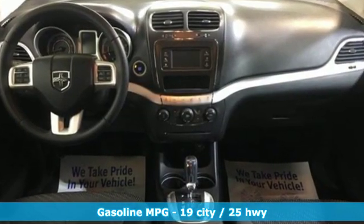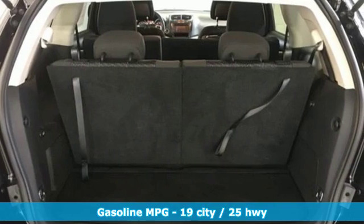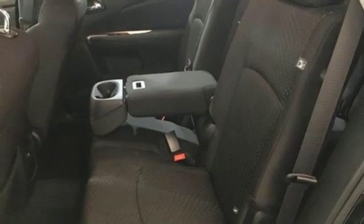Inline 4-cylinder engine, Dual Zone Climate Control, External Memory Control, Auto Dimming Rear View Mirror, Manual Tilting Steering Column.